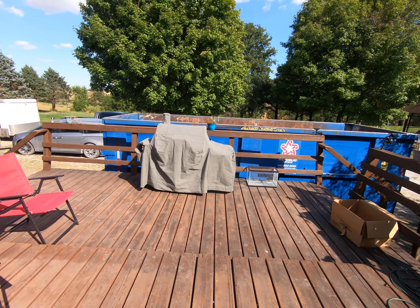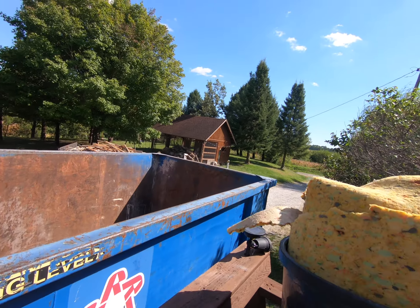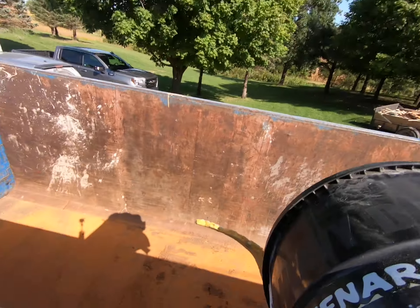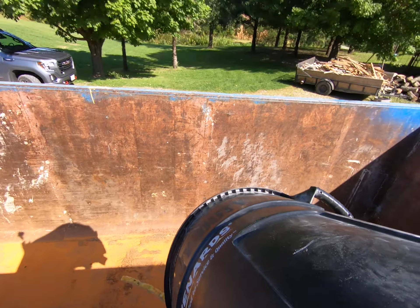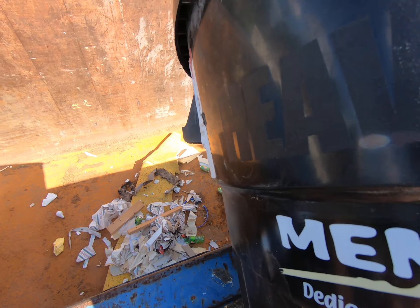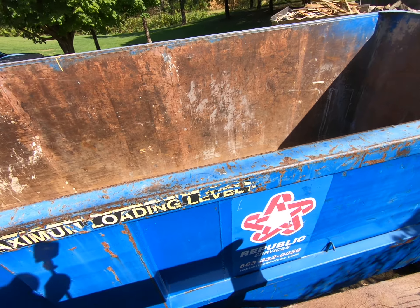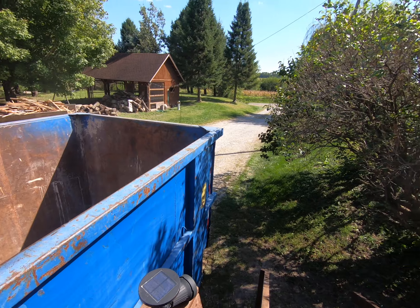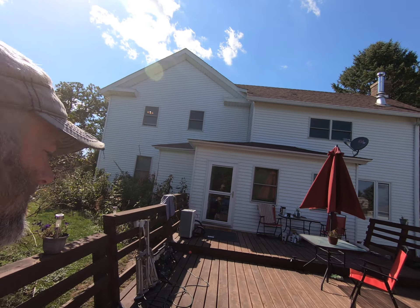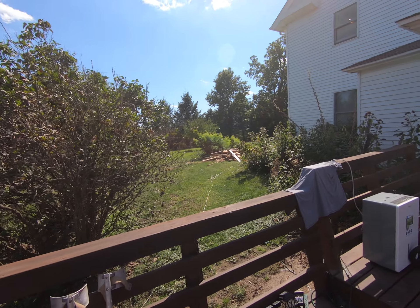Here goes the first garbage in the dumpster! We ordered a 30-yard dumpster but they didn't have any, so they gave us a 40. So we're gonna get rid of everything we can.